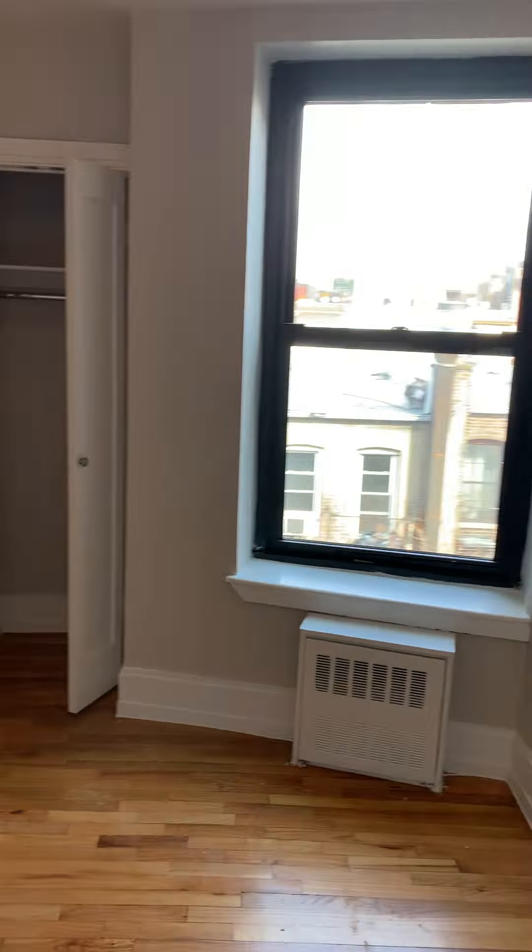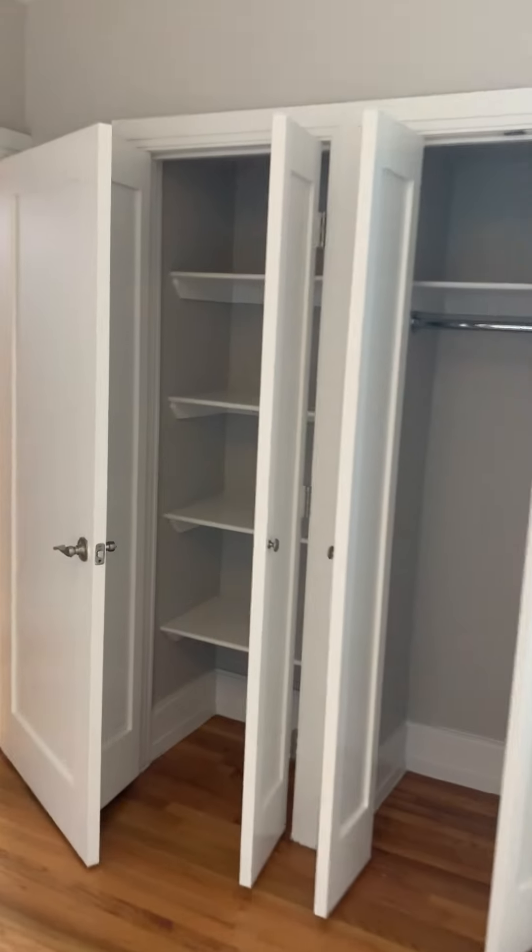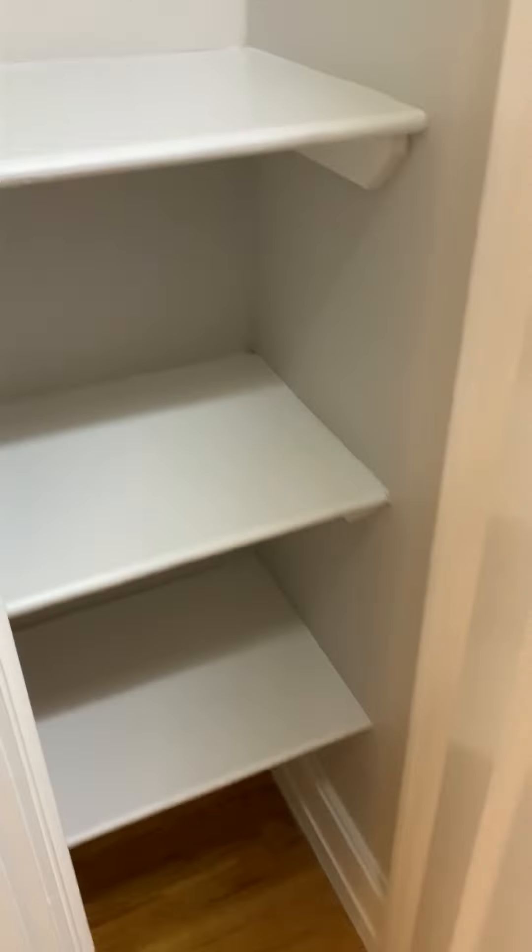This bedroom can easily accommodate a king-size bed — very spacious. There are two closets, plus an additional closet here.